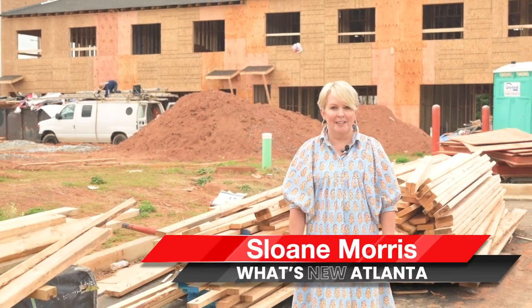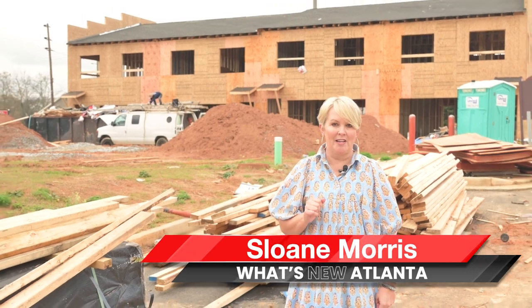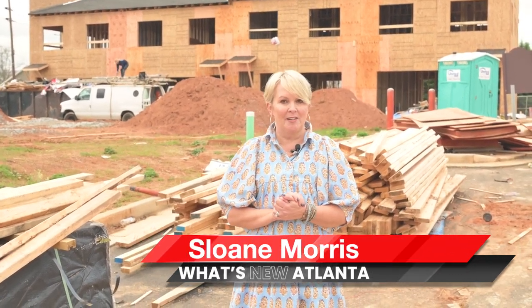Hey, I'm Sloane Morris with What's New Atlanta, where you can learn about new construction communities in the Atlanta area that no one else knows about. I'm out here today with Artisan Built Communities in Hapeville. Let's go take a look at their new townhomes.